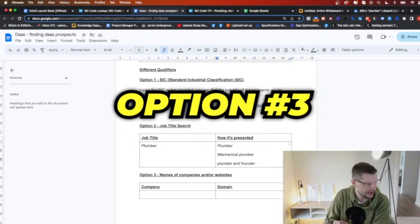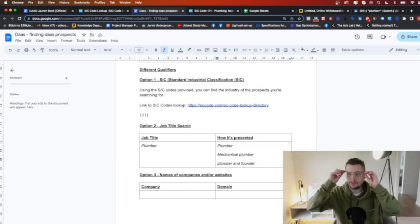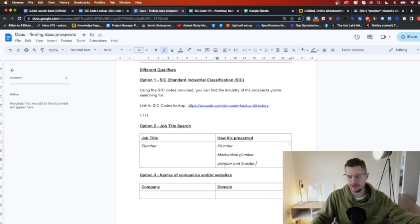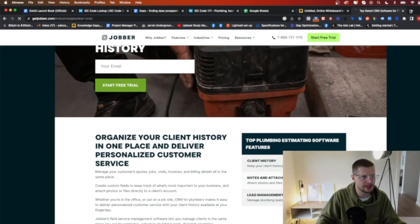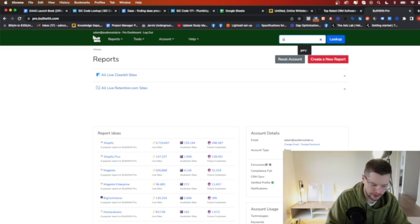The third way I can find prospects is I just need companies or websites. If I've got a list of websites I know are plumbers — like a list of competitors or big sites — I can just type those in and use that. The fourth way is to use what is called BuiltWith. BuiltWith is pretty cool — essentially it shows you what software people are using. Let's say for example we're going to look for Go High Level.